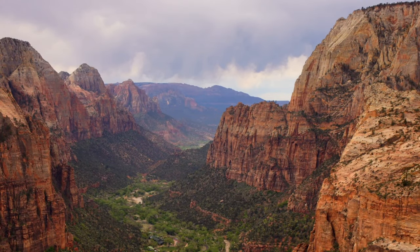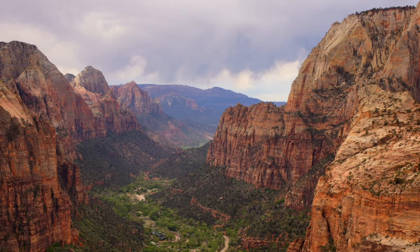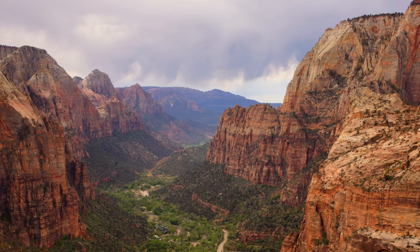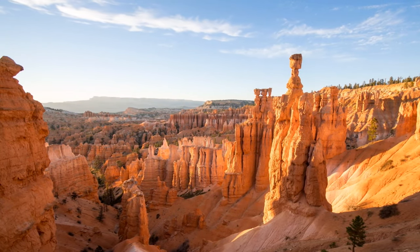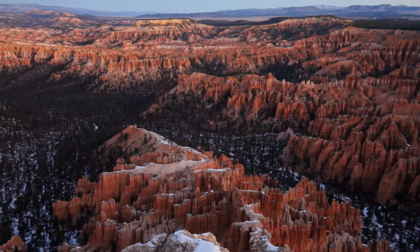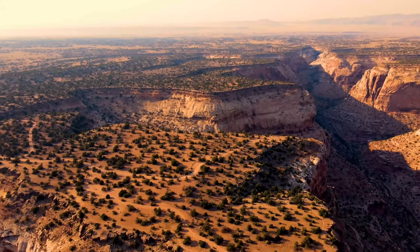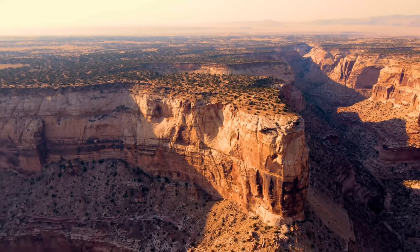About 56 square miles make up Bryce Canyon, which is actually a collection of naturally occurring amphitheaters carved into the Paunsaugunt Plateau's edge rather than a true canyon. Rainbow Peak, the park's highest peak, is 9,105 feet above sea level. The colors and shadows cast by the hoodoos change with the light throughout the day, resulting in a constantly changing, almost magical scene that makes you feel as though you've entered a different universe.